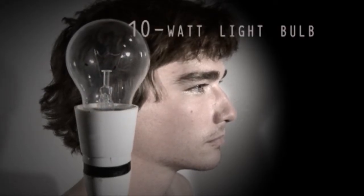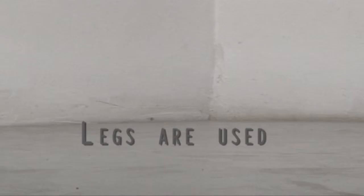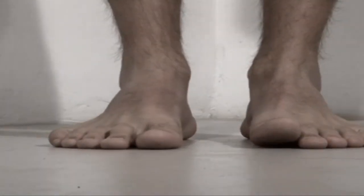The brain operates on the same amount of power as a 10-watt light bulb. Nerve impulses to and from the brain travel as fast as 170 miles per hour.